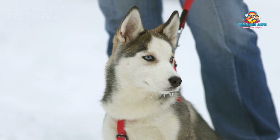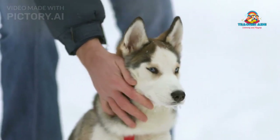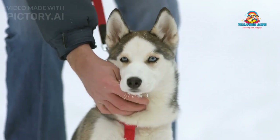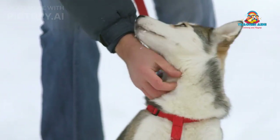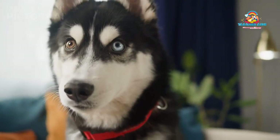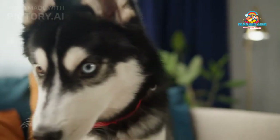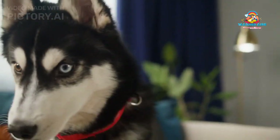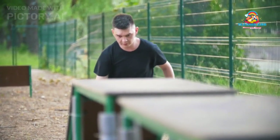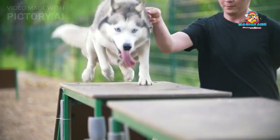Regarding other pets, Siberian Huskies have a strong prey drive, which means they may not be the best match for households with small pets like rabbits or guinea pigs. Additionally, their pack mentality can sometimes lead to dominance issues with other dogs, especially of the same sex. Proper introductions and supervised interactions are vital when introducing a Husky to other pets.